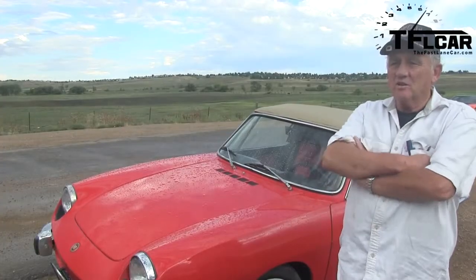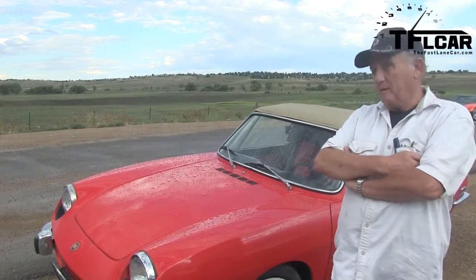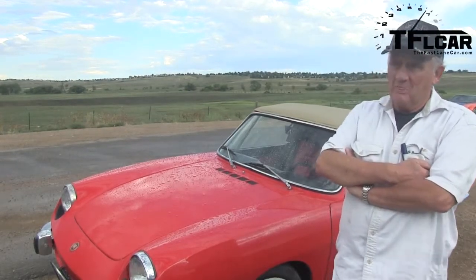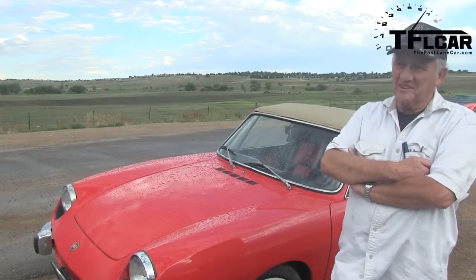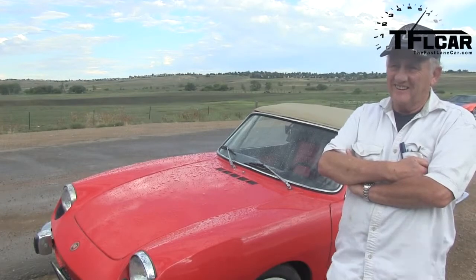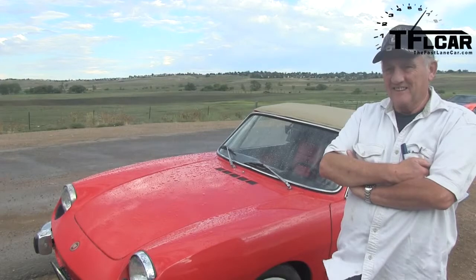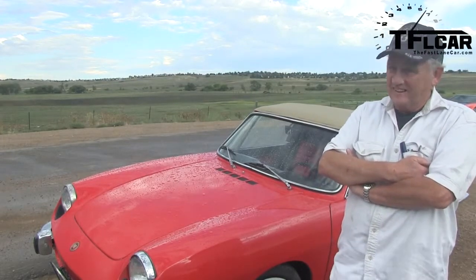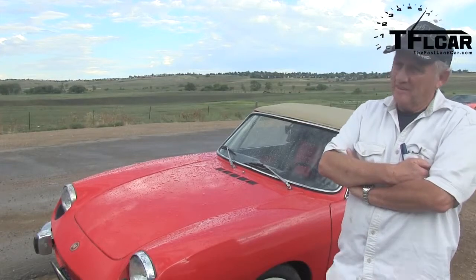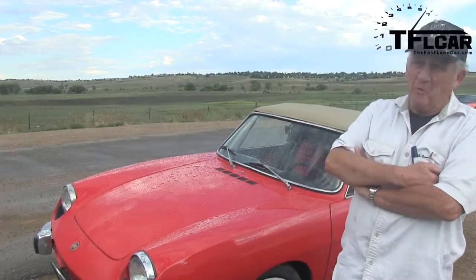Has it ever left you stranded? Yeah, before I made the modifications it did. But that's just part of the experience of owning a classic car — it kind of endears you to the car. My friend had a Triumph that left us stuck a number of times; it makes the journey more interesting. Well, your language suffers a little at that point.